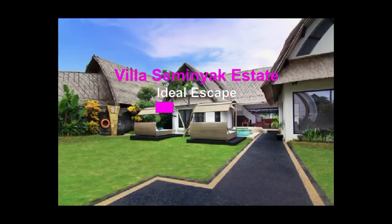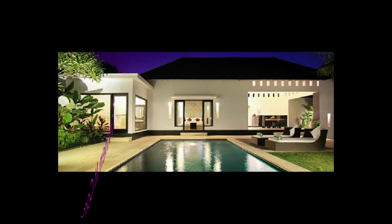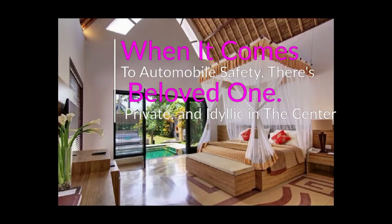Villa Seminayak Estate and Spa, Bali — an ideal escape to spend your days off well, just for yourself or with friends, families, and your beloved one. Unbelievably spacious, private, and idyllic in the center of lively Seminyak.